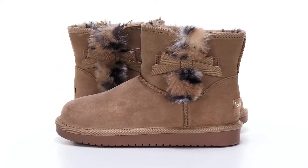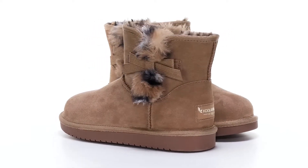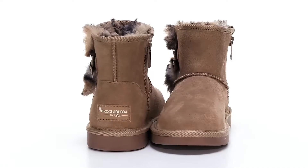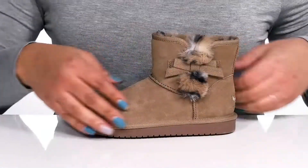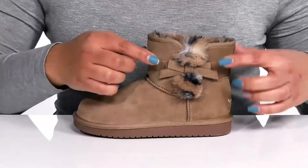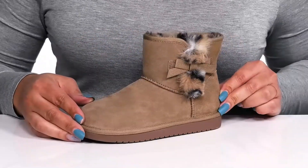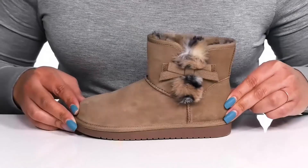The Victoria Mini Leopard Boots from Koolaburra by UGG feature a suede upper with a round-toe silhouette and a zipper closure on the inside for easy on and off. They have whip stitch detailing on the vamp and at the sides with a dainty bow and exposed faux fur behind it, giving them a trendy and stylish look that's perfect for the season.